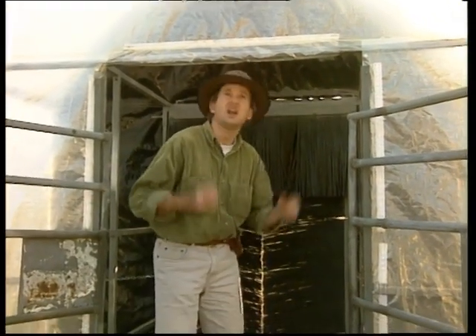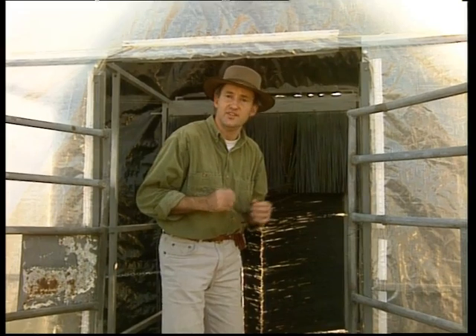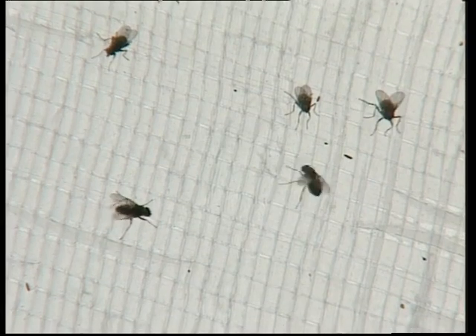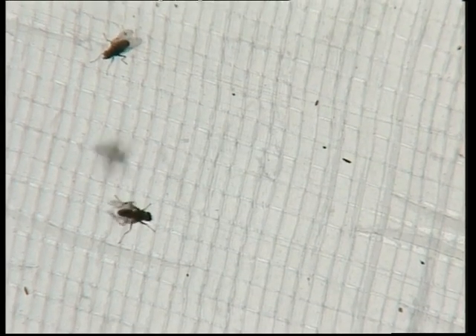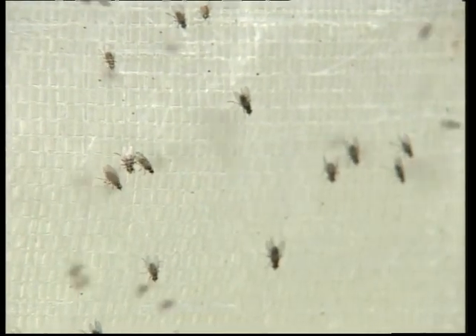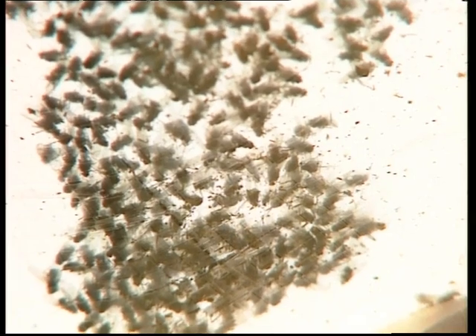Everything would be fine until I actually got inside. Then, horror of horrors, I'd see this great black shape. Now being a fly, I'd recognise that this was danger, and I'd fly instinctively for the ceiling. As soon as I did that, my fate would be sealed. It's a flight of no return. Lured towards the light, the flies become trapped between the two layers of a false ceiling. Here, heated by the sun, the air is hot and dry. Death is inescapable.